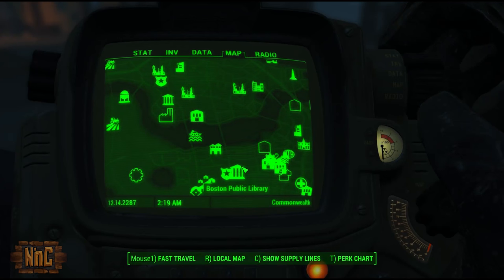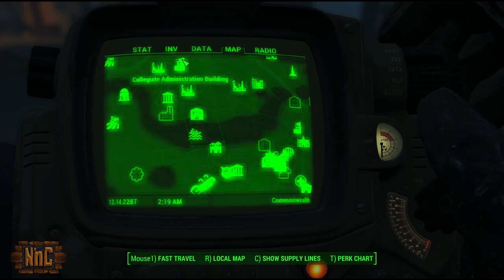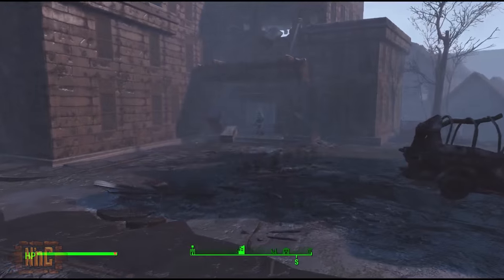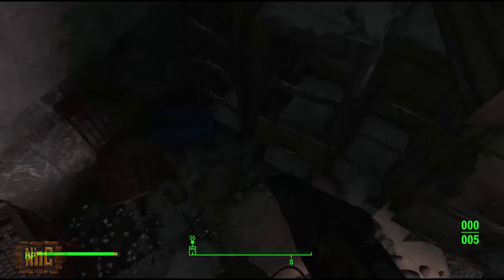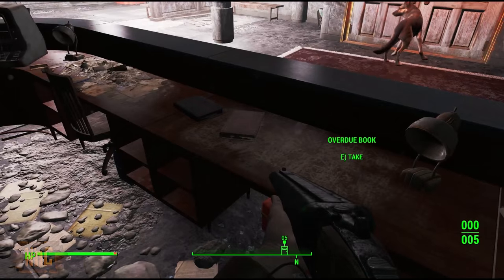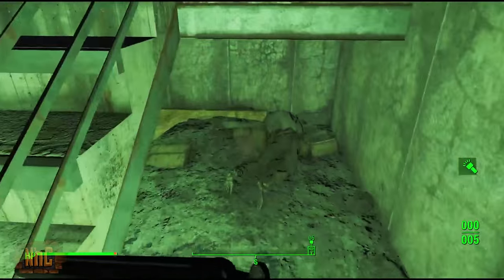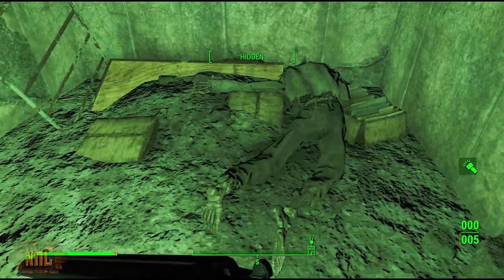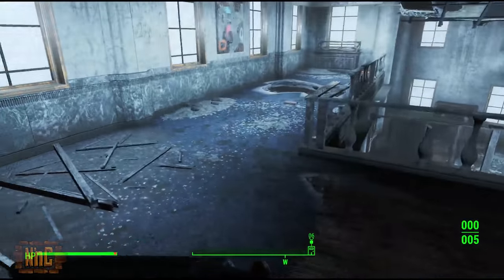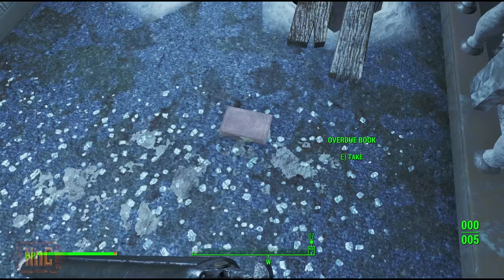But this is only six of the ten that we need, so next we're going to go up north to the Collegiate Administration Building, which is just east of the Cambridge Police Station. Head inside and jump over the counter — you'll find the first overdue book here on the bottom shelf, and the second one is just there on top of the desk. Once you grab these two, head left through the double doors and head under the stairs for the third overdue book. Next, take the stairs to the second floor, stick to the left, and you'll find the last overdue book of this location — and the last overdue book that we need — on the floor.